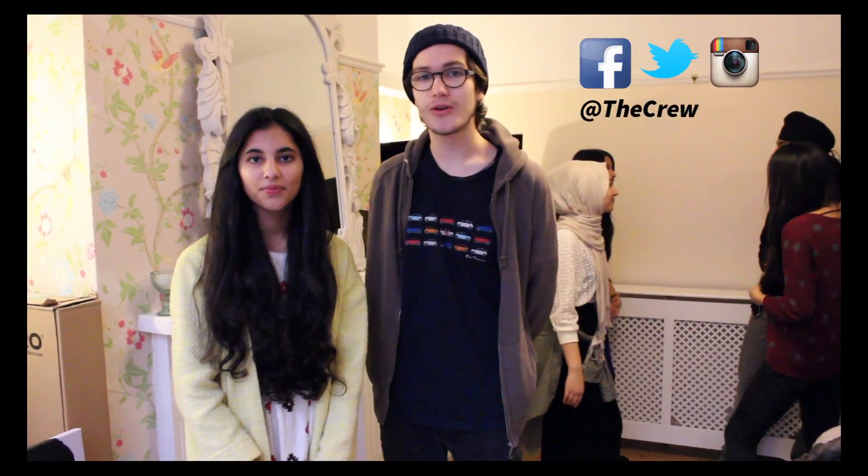That is how you throw a successful house party. Make sure to follow us on Facebook, Twitter and Instagram. See you next time on The Crew.